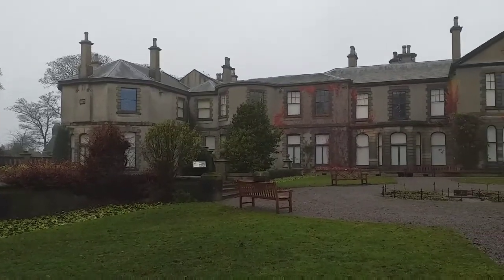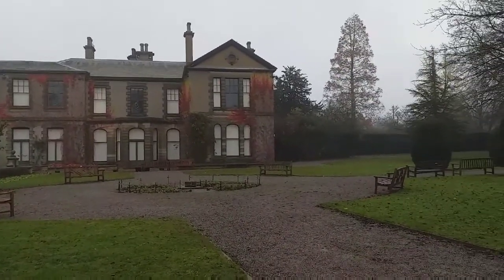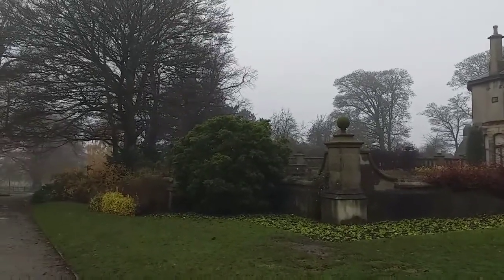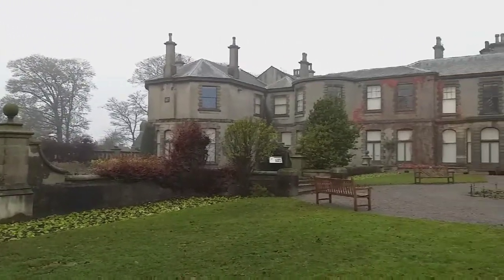Back then it was listed as belonging to Thomas Maud. In the late 18th century the house was bought by John Raper, a banker from York. After his death in 1824, his son sold the estate to Richard Oliver Gascoyne, who was born Richard Oliver.